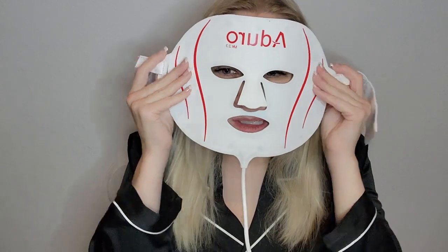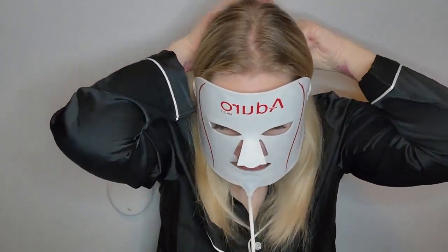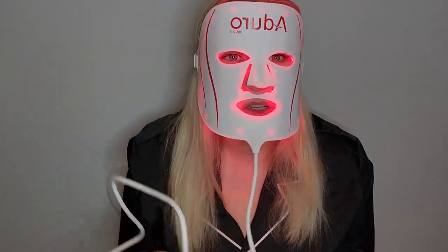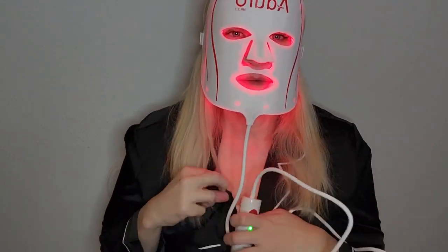I've had my Adoro mask for a week. When I get out of the shower — no serum, no moisturizer — I put the mask straight on. It's super comfortable; it almost molds to your face. I wasn't sure if it would restrict my breathing or be uncomfortable since I have sensory issues, but it's super comfortable. I just lay back and relax and do 20 minutes of the anti-aging wrinkle-reducing light. It holds the last setting you were on, and I just clip it to my shirt and lay back.